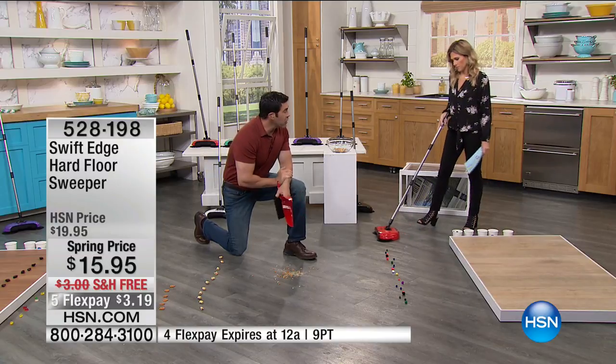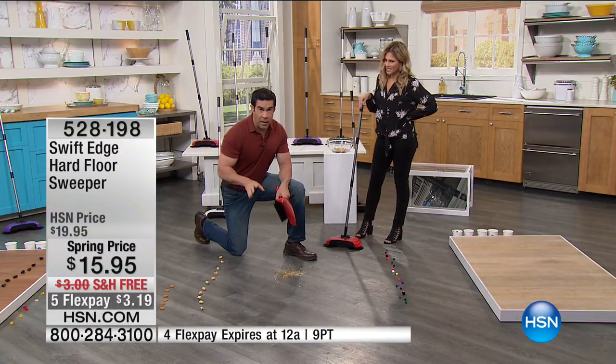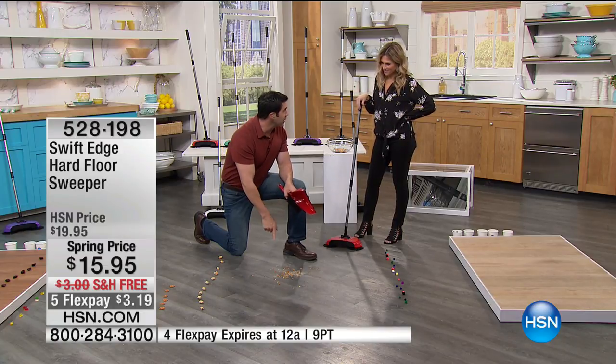It's on five FlexPay — it's $3.19. To have that handy helper every single day, you don't have to plug it in, there's no cords, no batteries, no recharging it. It's always going to be there for you. Makes cleaning fun again. You're not getting down on your hands and knees anymore.